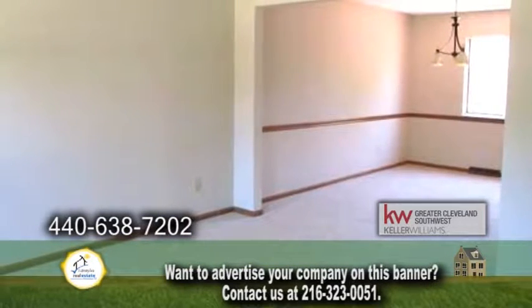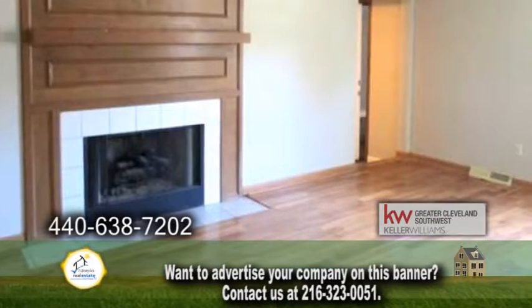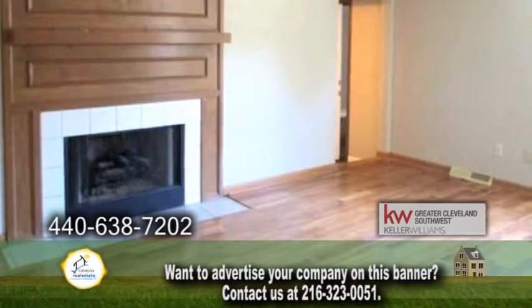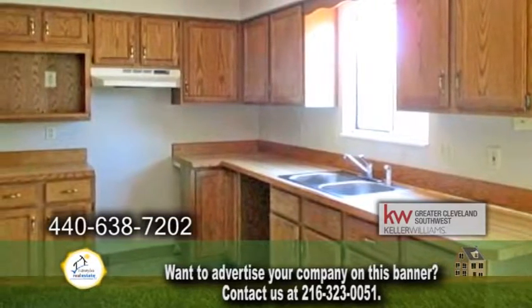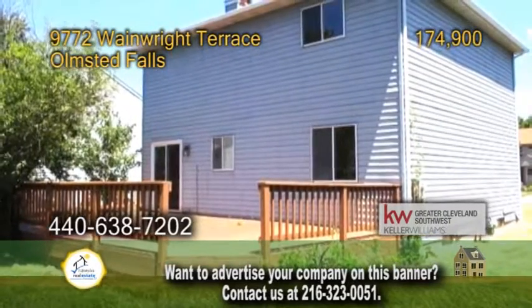The living room dining room combination has carpeting. The family room is accented with a fireplace. The kitchen provides plenty of cabinet space and an eating area. Sliders lead you to the large backyard deck.